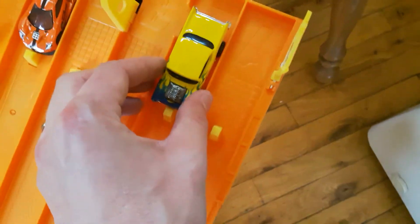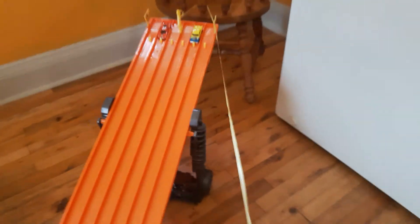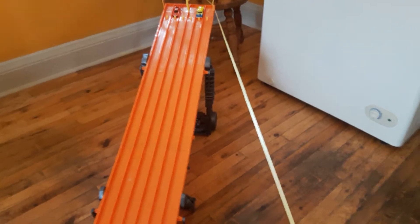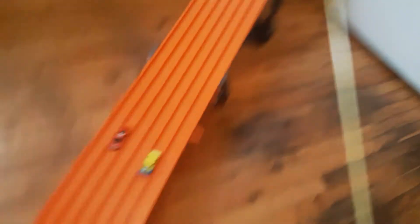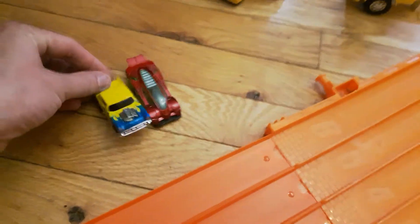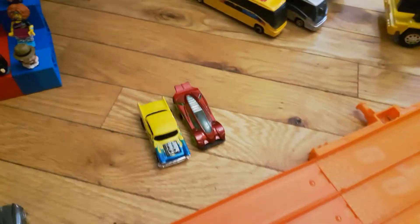Next up — we've got the 57 Chevy versus Ford GT Racer. One, two, three, race. Good start. 57 Chevy edges out the Ford. That sets up our first semi-final.